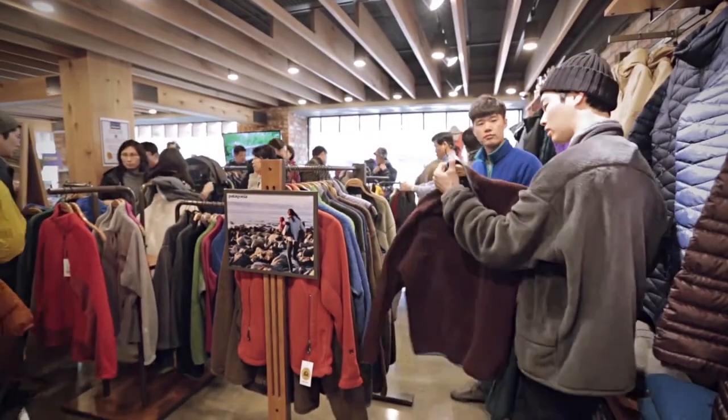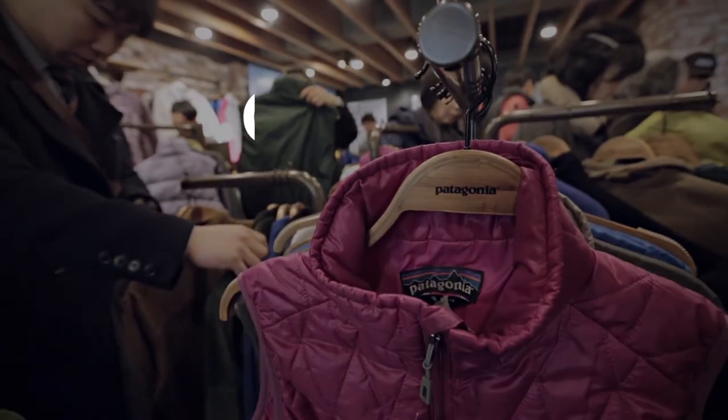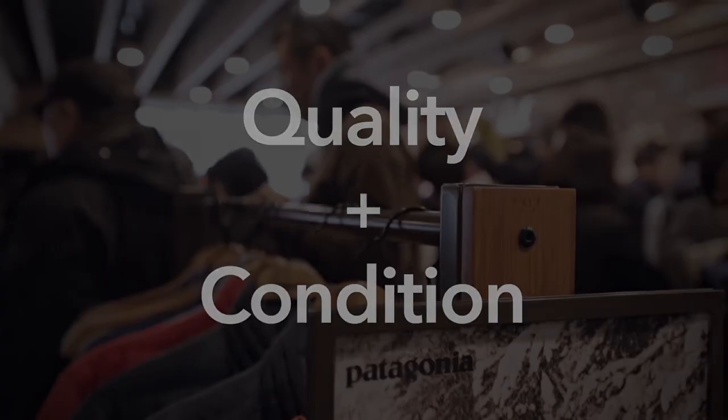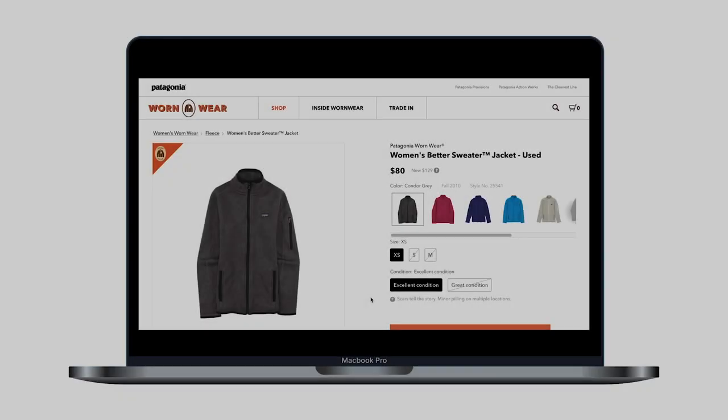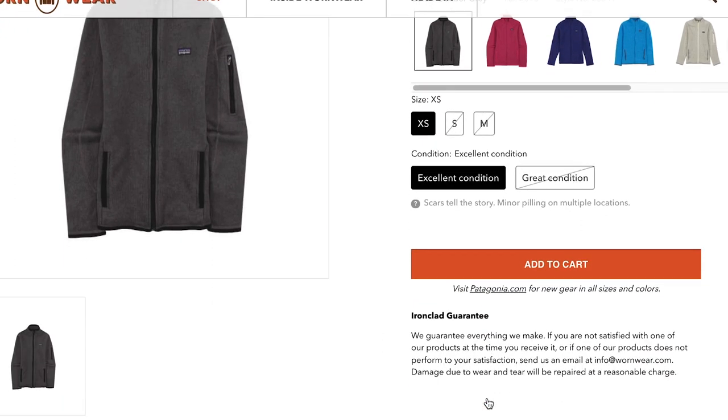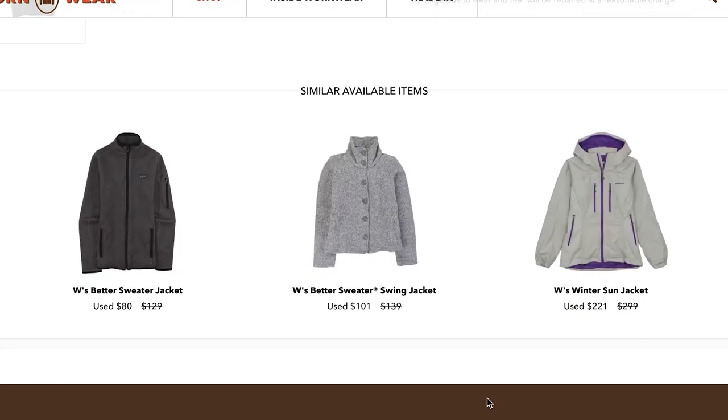Also, with our research, shoppers consider quality and condition the most critical factors when purchasing pre-owned items. With the limited description available for Wornwear items, information about quality and condition are not presented in detail and aren't prominent enough.